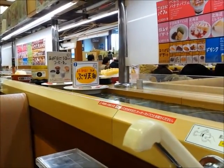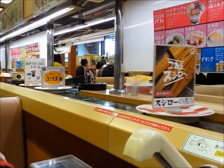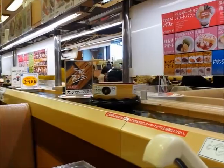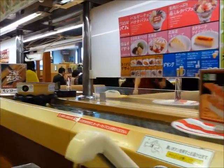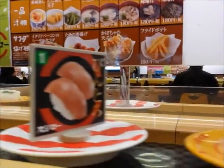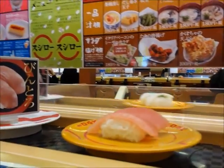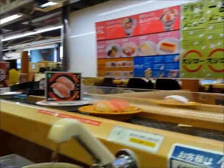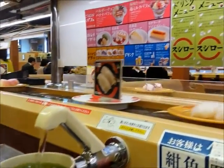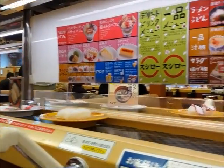It's a sushi go round! I'm so excited right now, just like a kid. You can grab it if you want it — there's like a little tap on the side there. Everything looks so good.